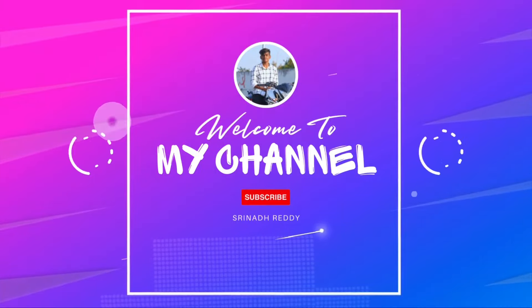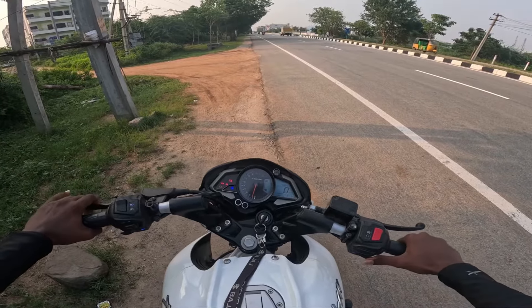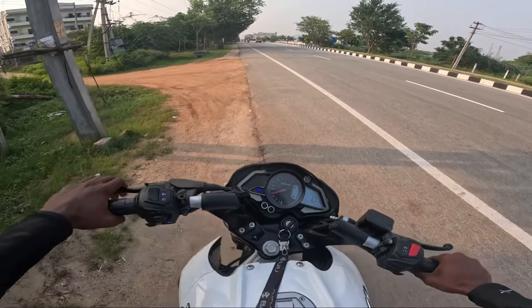Hi friends, welcome to my YouTube channel. This is my first video on this channel. First, please subscribe to my channel.